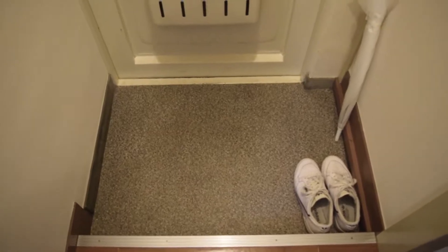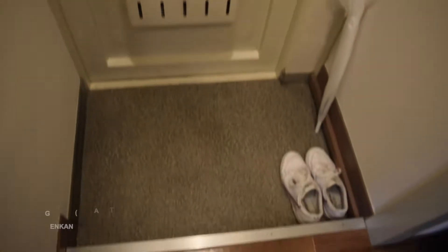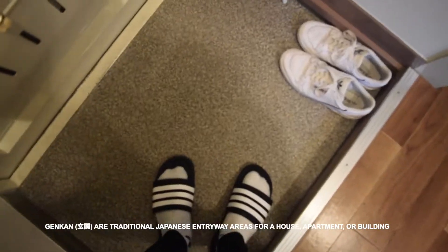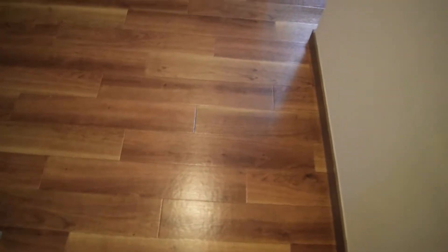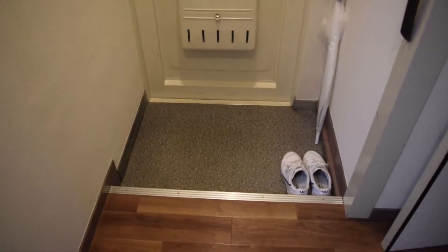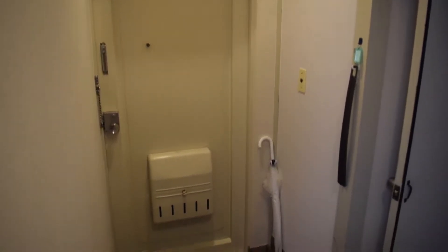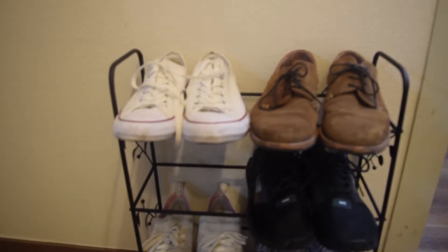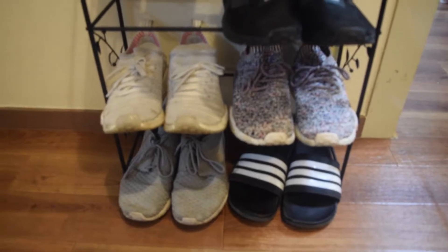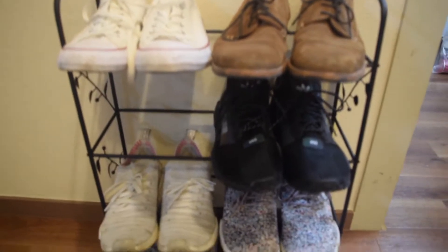When you first enter a Japanese apartment you have the genkan area. A genkan is a place to leave your shoes — you take them off before entering the apartment. What you usually do is flip them around so they're ready for you to go out. Here's the main door including the genkan, and I have a shoe rack where I keep all my shoes nice and organized and out of the way.